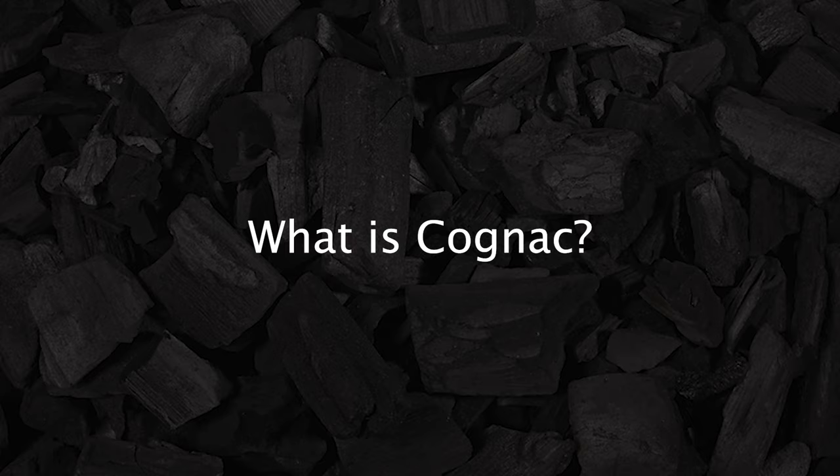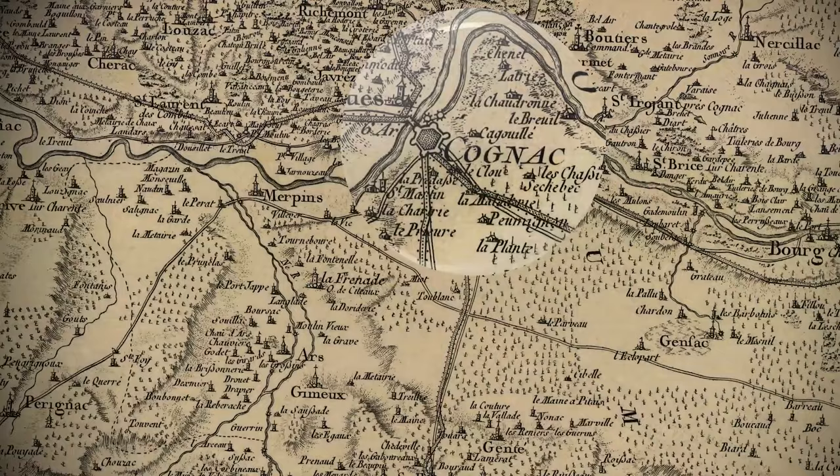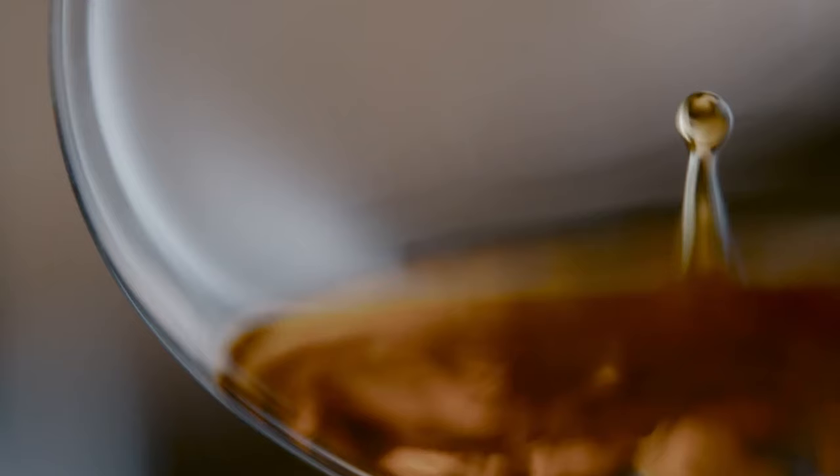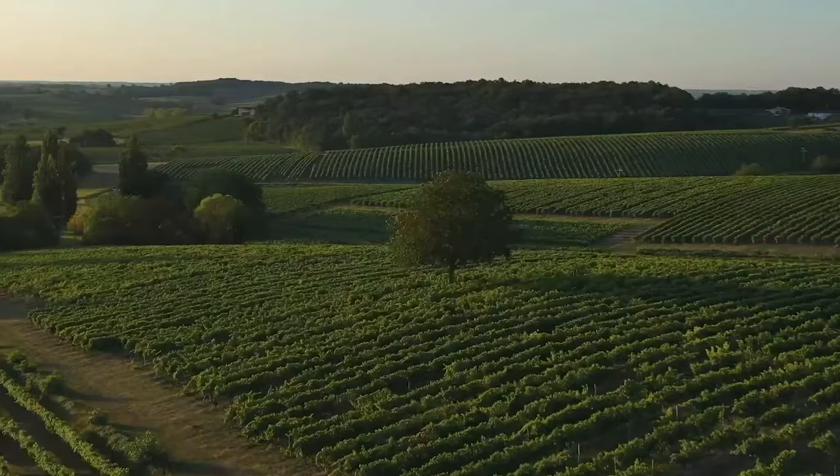Cognac is a type of brandy that is made within a designated region, aptly named Cognac, in the southwest of France. There are strict regulations regarding the production of how and where Cognac is made, so it can't be made just anywhere.